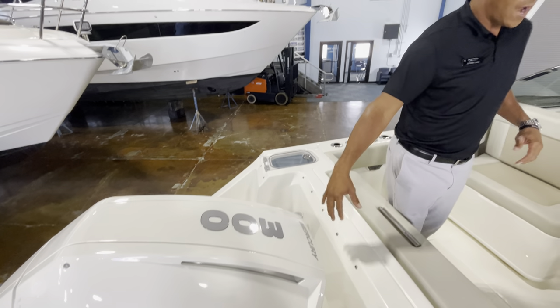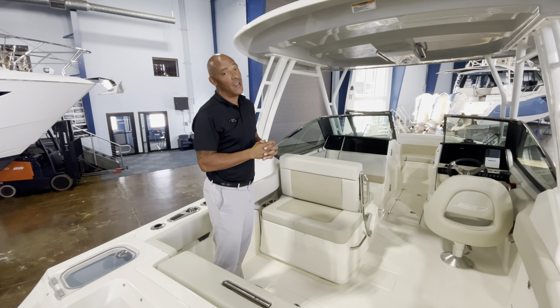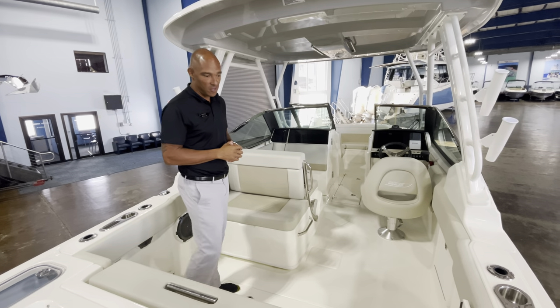Everybody likes the white. The whole color on this boat is the new platinum gel coat, so not as expensive to maintain as the platinum paint that Whaler was offering in the past. The gel coat looks just as good.